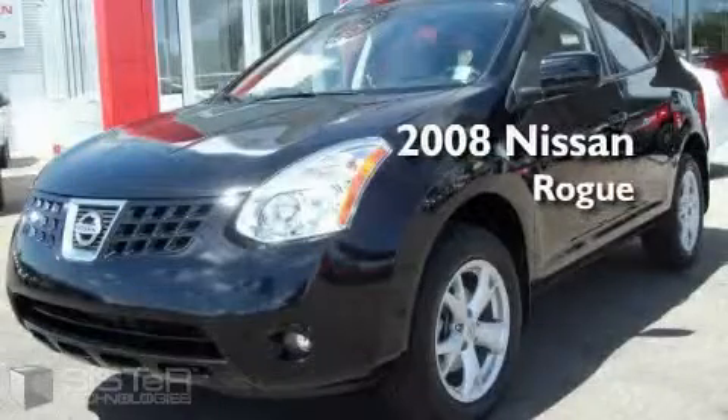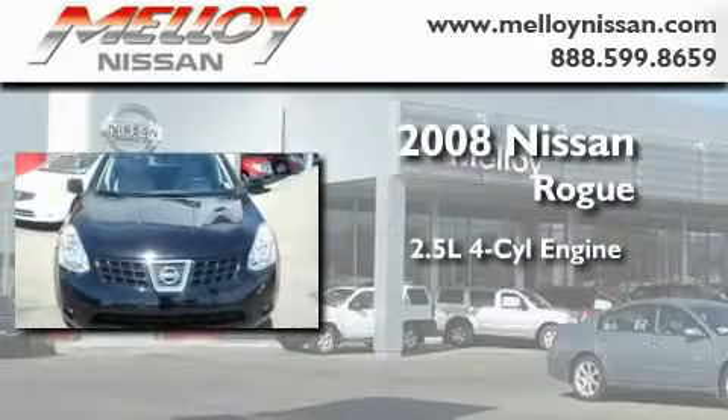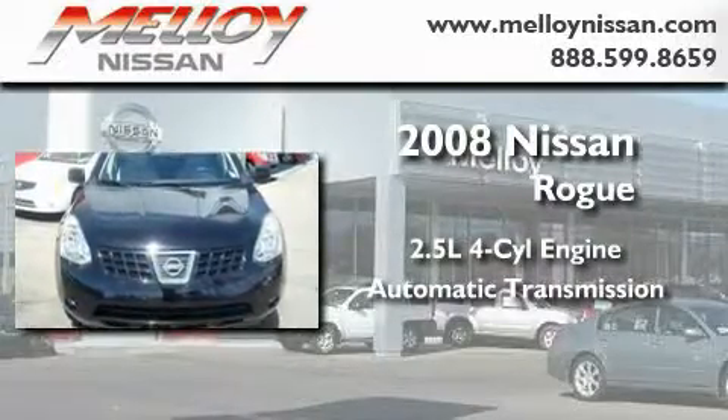This is a 2008 Nissan Rogue. It has a 2.5-liter four-cylinder engine, an automatic transmission, and all-wheel drive.